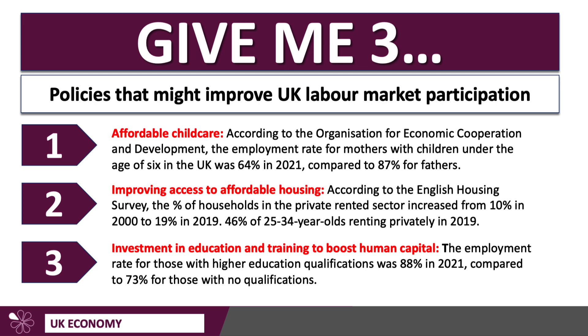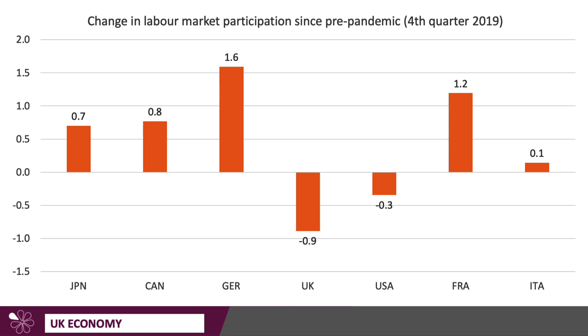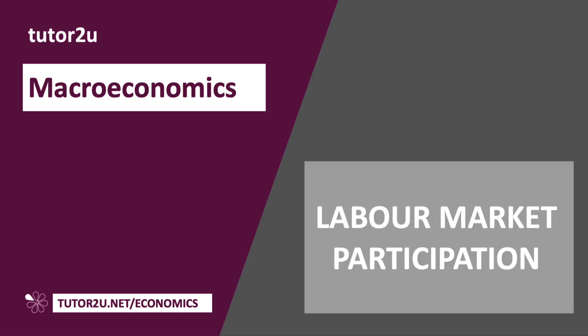Overall, you need a range of supply-side policies and interventions to improve labour market participation: affordable childcare, affordable housing, and investment in human capital. Labour market participation has changed quite a bit in recent times. Since the final quarter before the pandemic, the UK has seen nearly a 1% reduction in labour market participation. There's been a big increase in economic inactivity, linked largely to long COVID — hundreds of thousands of people suffering the lingering effects of the pandemic — and also an increase in inactivity amongst working-age people in their late 50s and early 60s, many of whom have decided to retire early. These are issues the UK government is trying to address, as those policies could help support faster growth and social well-being.